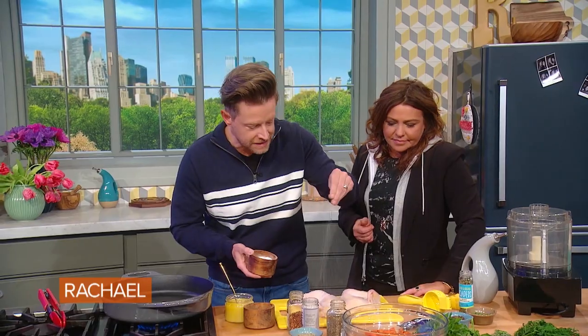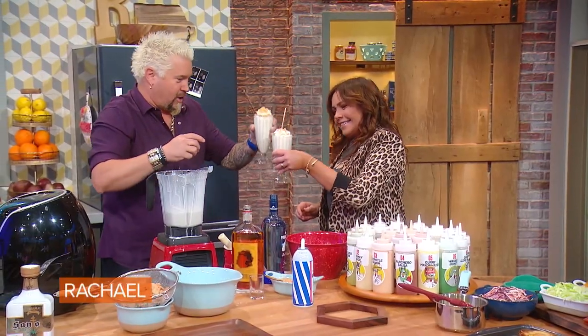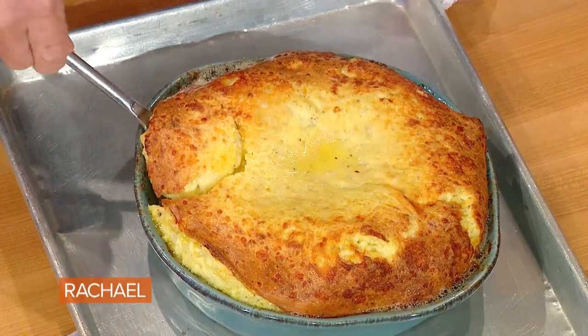Over the years we've had a lot of famous celebrity chefs here — from Jacques Pepin, to Emeril, to Sonny Anderson, to Curtis Stone, Richard Blaze, Anne Burrell, Guy Fieri. They've all been in here and made something delicious for us to eat.